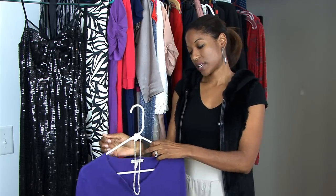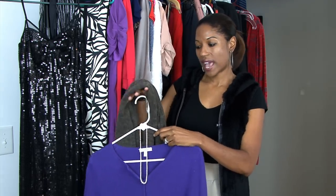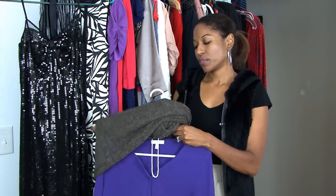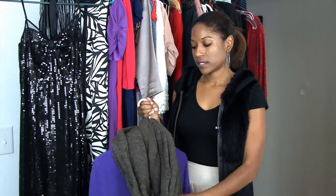Another way of accessorizing a cashmere cardigan is adding a scarf. This circular scarf with this cashmere cardigan adds a lot of personality to your outfit.